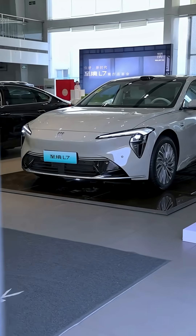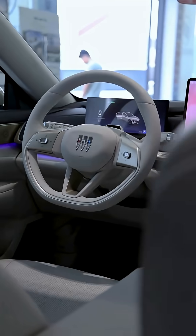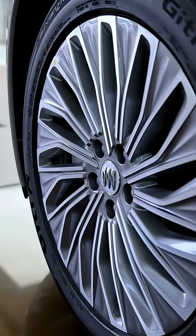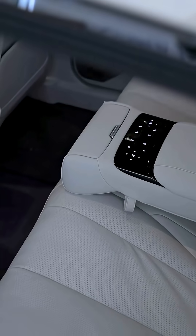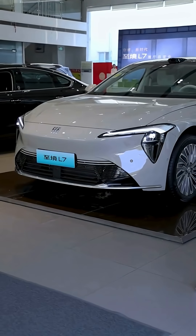Inside, it feels every bit a luxury flagship, with a 50-inch AR head-up display, a 15.6-inch central touchscreen, and top-grade materials that exude refinement. The cabin is powered by cutting-edge AI and Qualcomm's automotive platform, supporting high-level driver assistance.